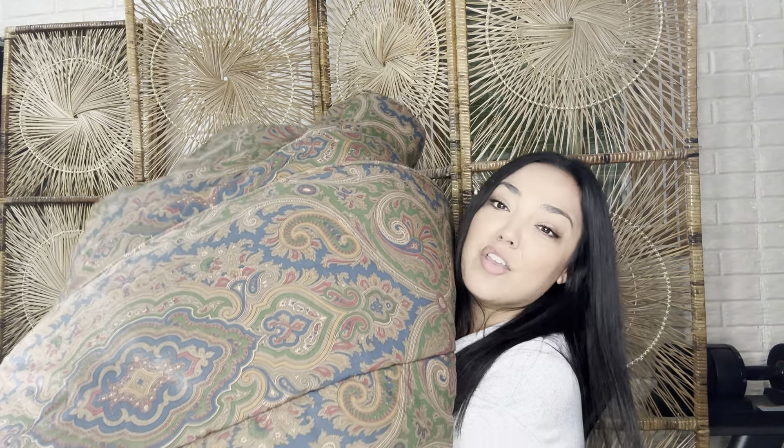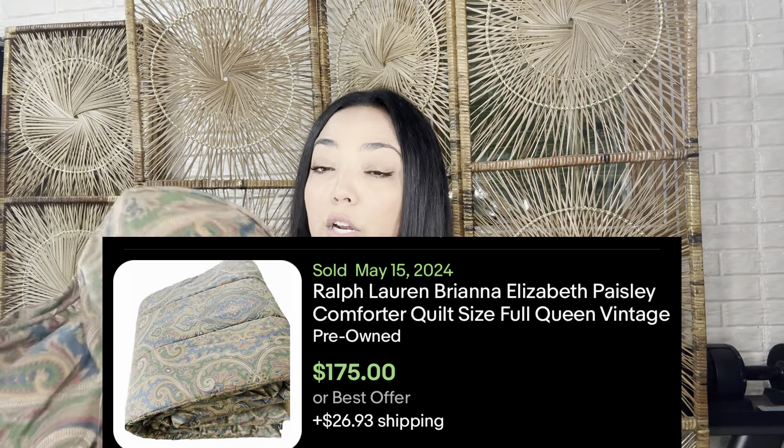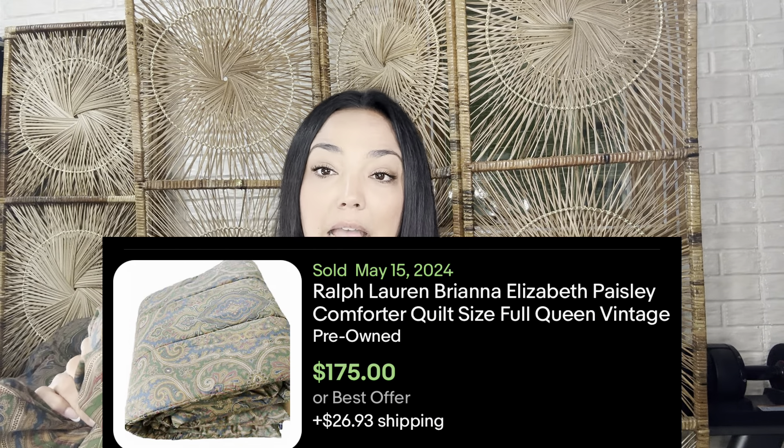If you see an oversized comforter on the shelf at the thrift store — this is a king-size comforter — it's not really about the measurements, because most comforters are going to have the same measurement. It's more about the stuffing and how heavy it is. This is a very heavy comforter, probably 12 pounds. And this is also a very popular design with Ralph Lauren — this is one of the bigger paisley designs. This is Ralph Lauren Brianna Paisley, which I picked up in one of my videos.